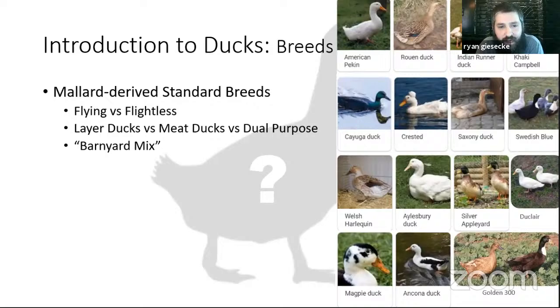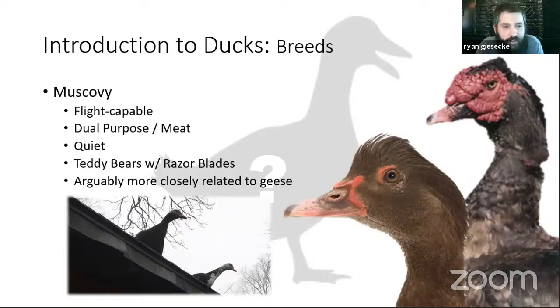Jumping into ducks — we're going to talk about two categories: mallard-derived breeds and Muscovy ducks. Lots of different breeds of mallard-derived ducks all have mallards as ancestors but have been extensively selected for various traits — sometimes very purposeful, sometimes purely appearance-based like the White Crested duck bred for having a cotton ball on its head. Meat ducks or heavier-bodied ducks are less capable of flight than some smaller-bodied ducks — that may be good or bad depending on your environment. Barnyard mixed ducks exist just like with chickens — just guaranteed to be ducks.